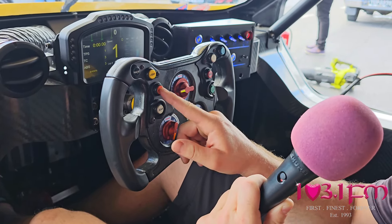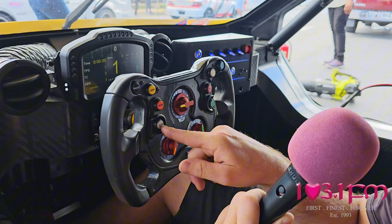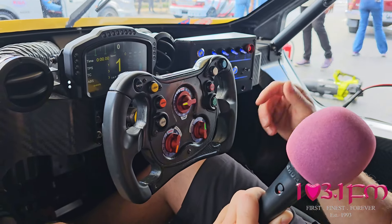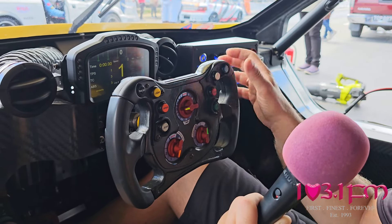This button is for when it rains — for the wiper. For the gears, this car has a centrifugal clutch, so you push this button to get the car rolling and then increase or decrease the gears. On the other side is a pit limiter that controls the speed of the car when going through the pits.